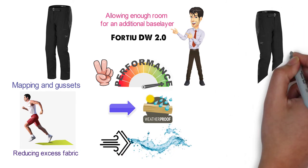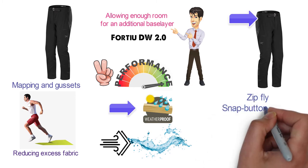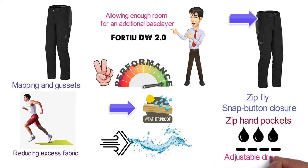Other features include an integrated adjustable webbed belt, soft brushed waistband, zip fly and snap button closure, zip hand pockets, and a water-repellent laminated hem with adjustable draw cord.